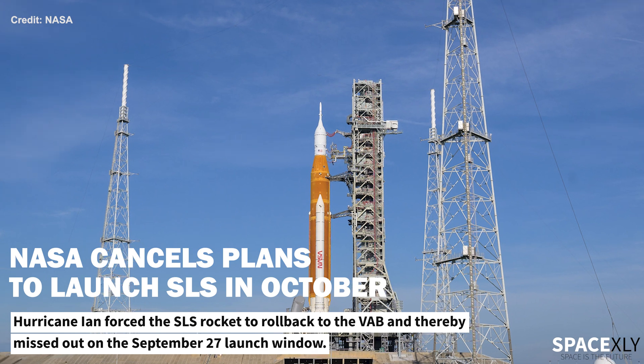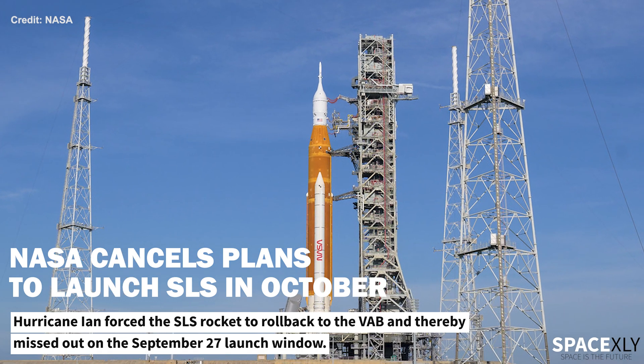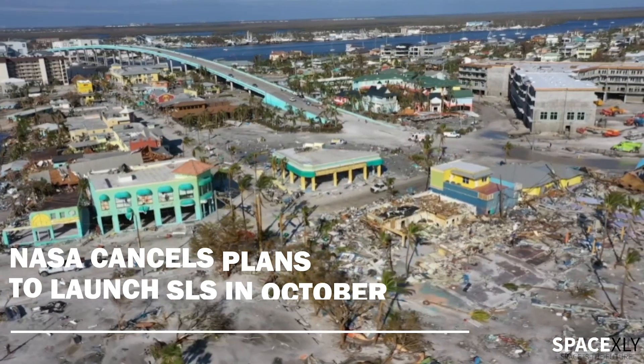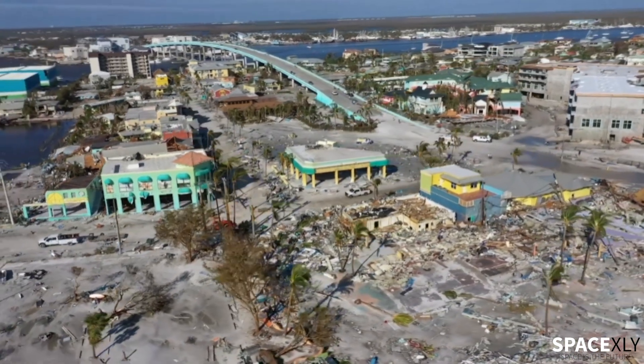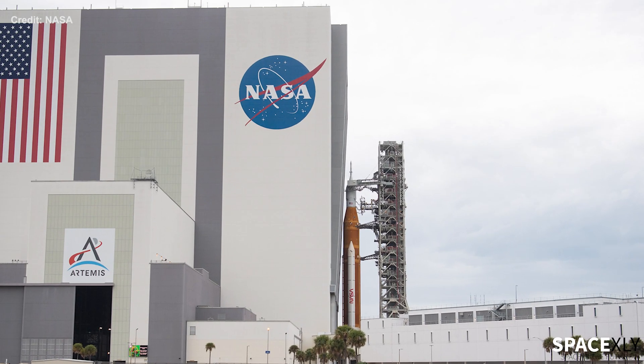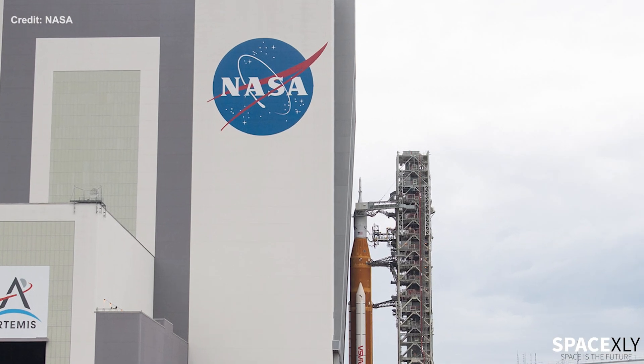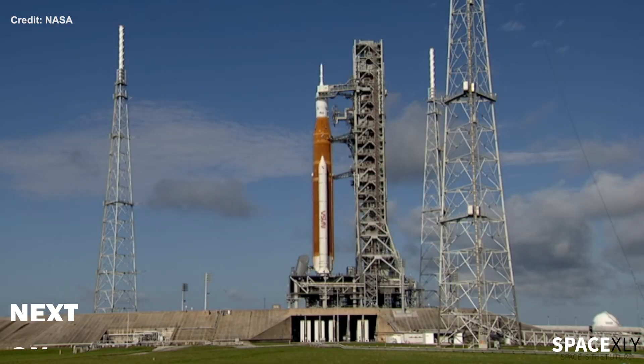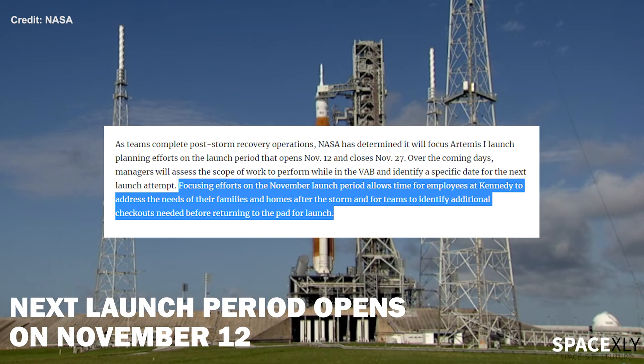NASA has officially pushed back the Artemis 1 mission launch to next month. When Category 4 Hurricane Ian made landfall in the state of Florida, it left devastating impacts on the ground. Luckily, NASA made the right decision to roll the SLS rocket back to the Vehicle Assembly Building. NASA hasn't picked a specific launch date yet. The next launch period opens on November 12th and closes on the 27th.